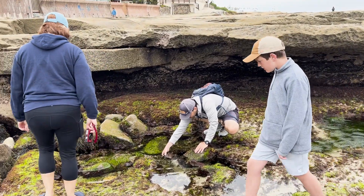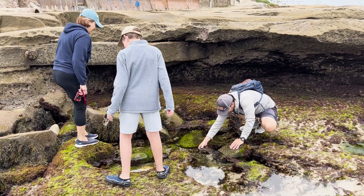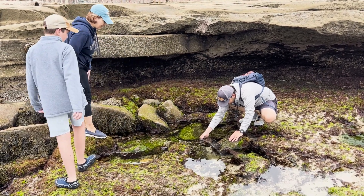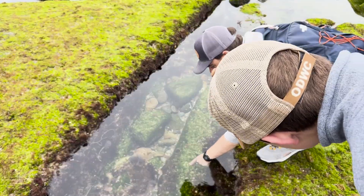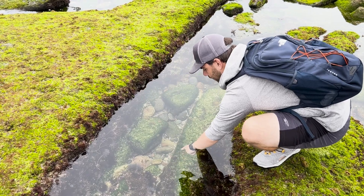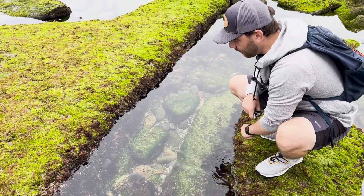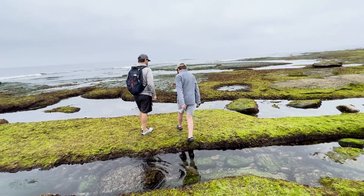Our tide pool adventure took place in La Jolla, California. Exploring these tide pools is free, but we opted to hire a local guide to help us make the most of our visit. This is Matt and he is a marine biology educator. They do actually move like shrimp — it's a good observation. Let's check out some of the things we saw.